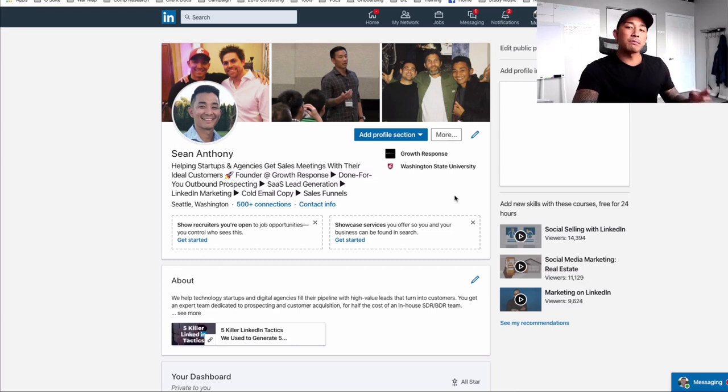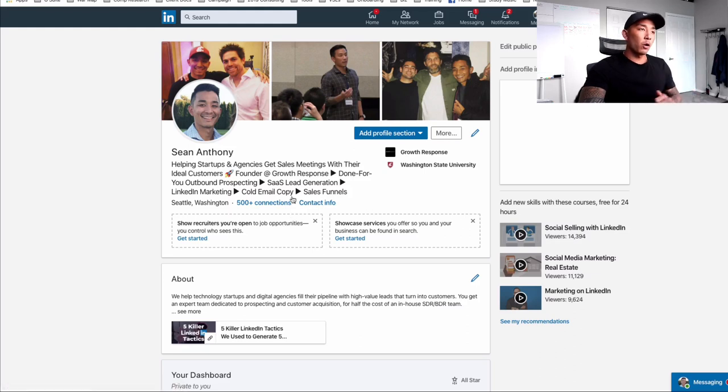Number one is you want to optimize your LinkedIn profile for your ideal client. A lot of people treat it like a resume or a place to just show off their awards. You don't want to do that. If you want to use it to get clients, you want to treat your LinkedIn profile kind of like a mini sales page or mini landing page. The goal of your LinkedIn profile is to attract and convert your ideal clients.